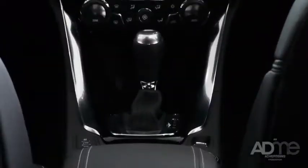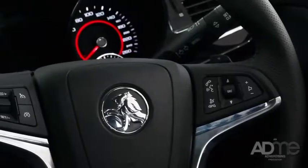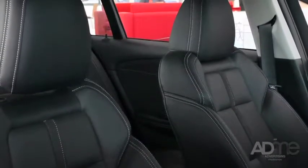Once you get into the Redline, you won't want to leave. It's got an 8-inch touchscreen display with Holden's MyLink Infotainment System, mobile connectivity, enhanced voice control and nine premium Bose speakers. Plus, with this amazing and supple leather interior and this awesome sunroof, you'll always be comfy and entertained on those long journeys.